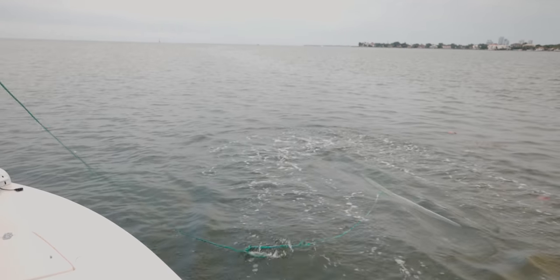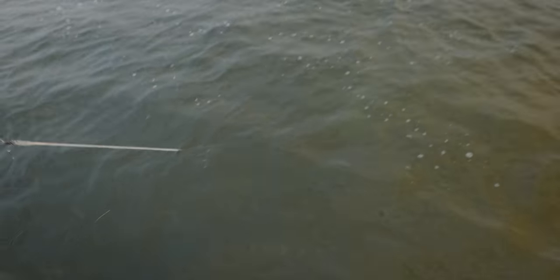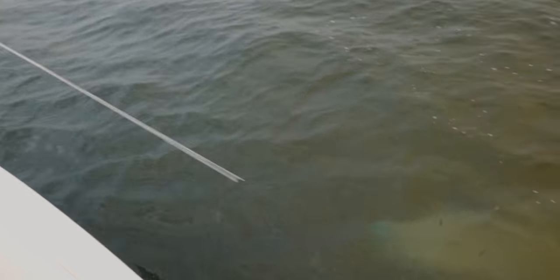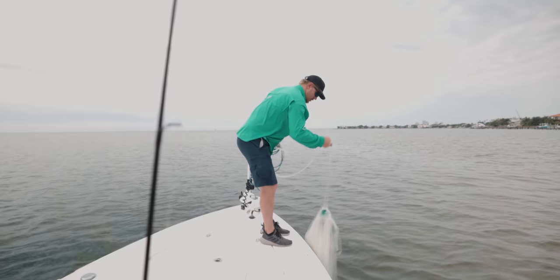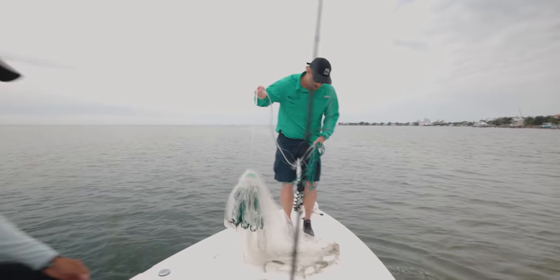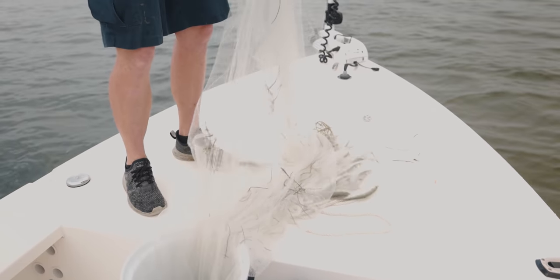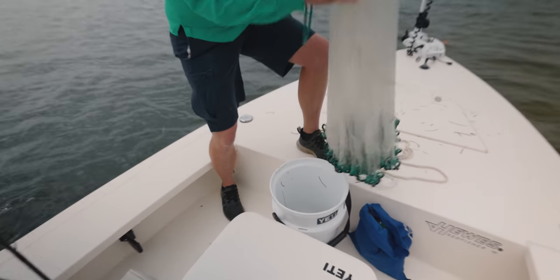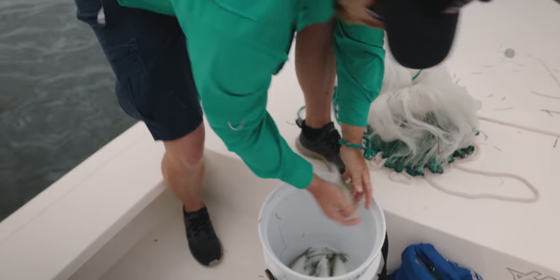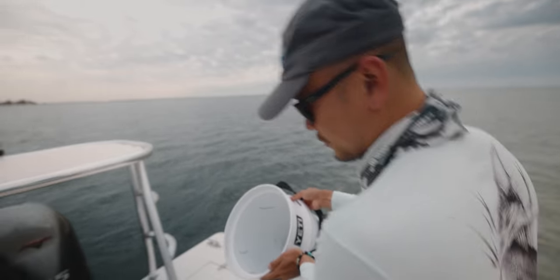I think we got some. What are those? Are those shad? Oh, it is. Oh my god. Oh yeah, look at that — primo bait, guys. If anything, we'll use them as cut bait.